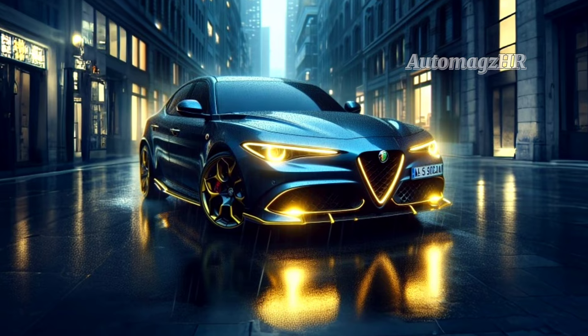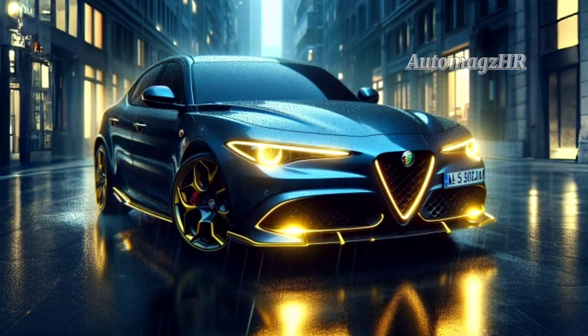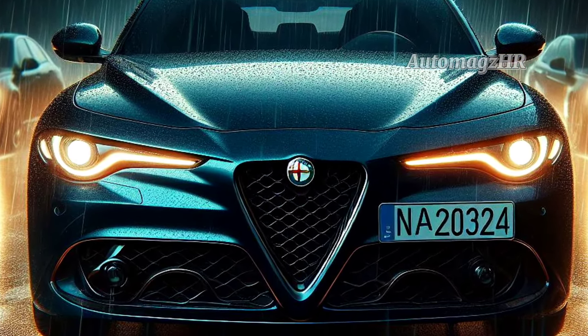At the front, the 2025 Brennero has a large grille with the Alfa Romeo logo in the center. The LED headlights are also large and rectangular in shape, so they look very elegant.